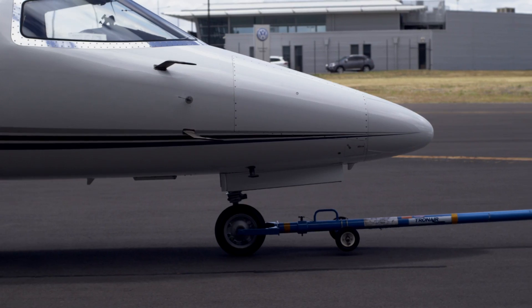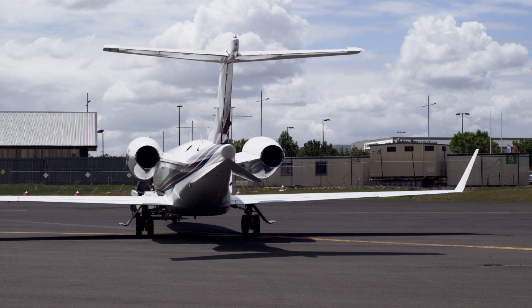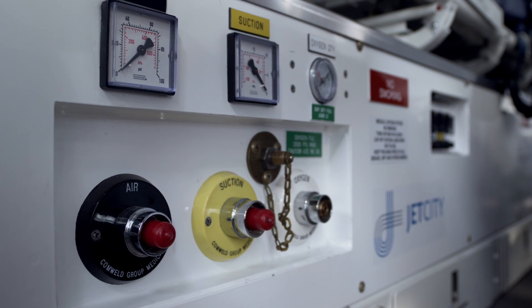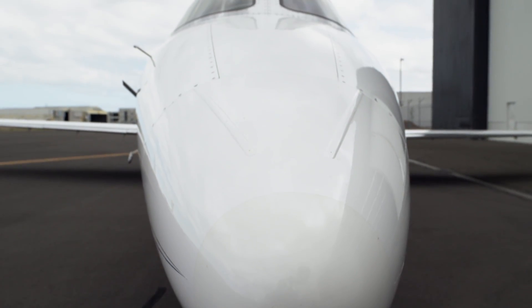Jet City is a charter organisation based in Melbourne, Australia. We've been operating predominantly LearJets since 1990. We operate throughout Australia, Southeast Asia and Pacific Islands. We fly about 80% Medivac operations and about 20% regular charter.